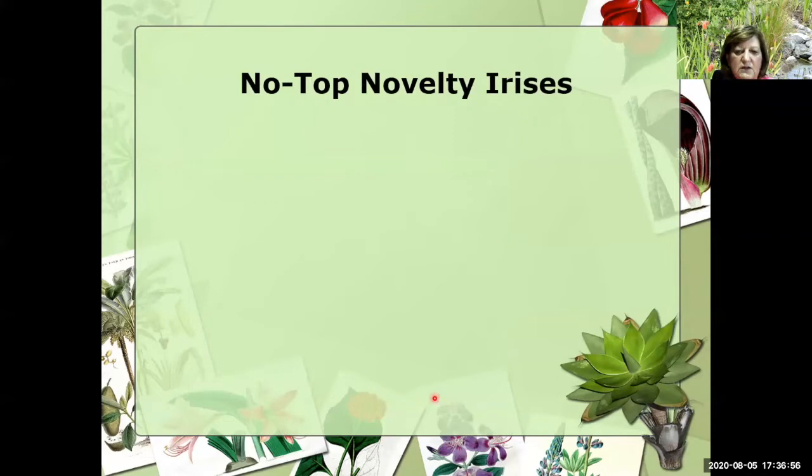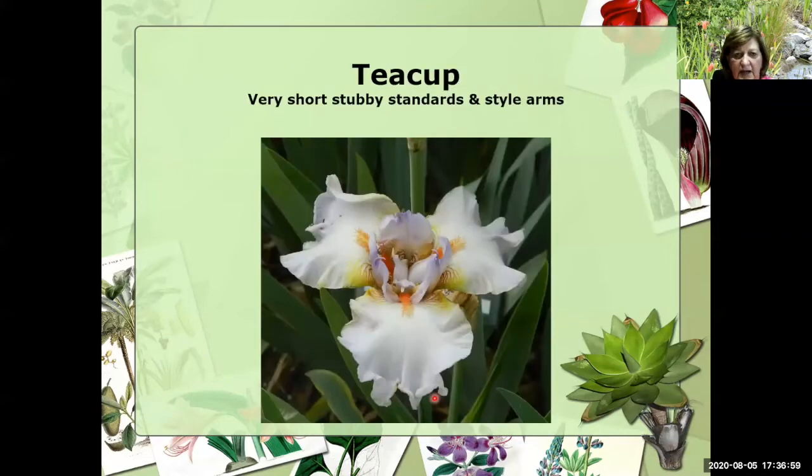I just want to briefly talk about no-top novelty irises. The one that really tells the story is Teacup, introduced several years ago by a local Texas hybridizer. You'll notice it does have standards, but they're real stubby — very, very short — and even the style arms are even shorter. But it's a beautiful iris and definitely displays the quality of being a novelty iris.